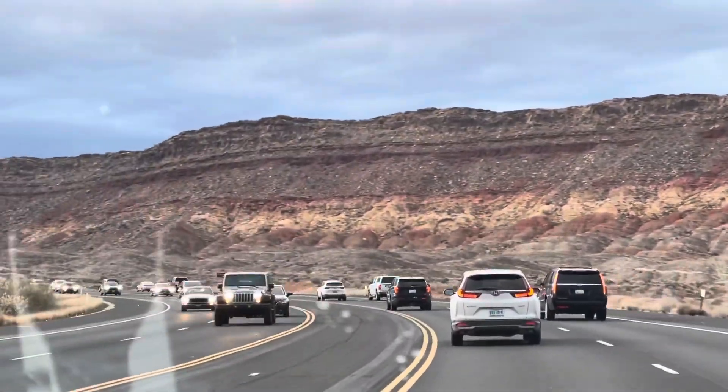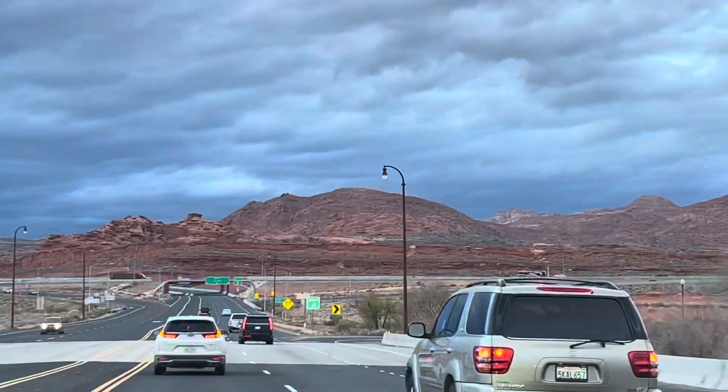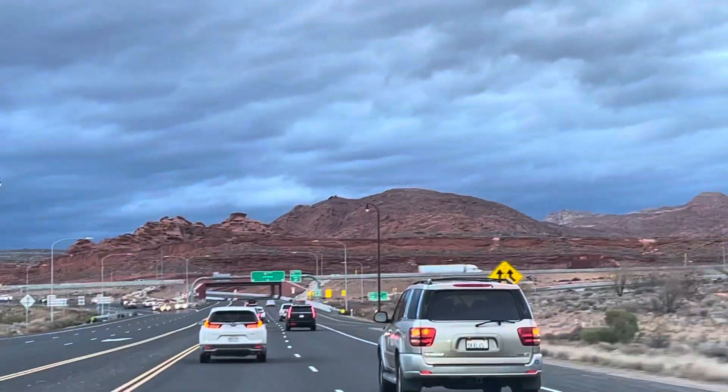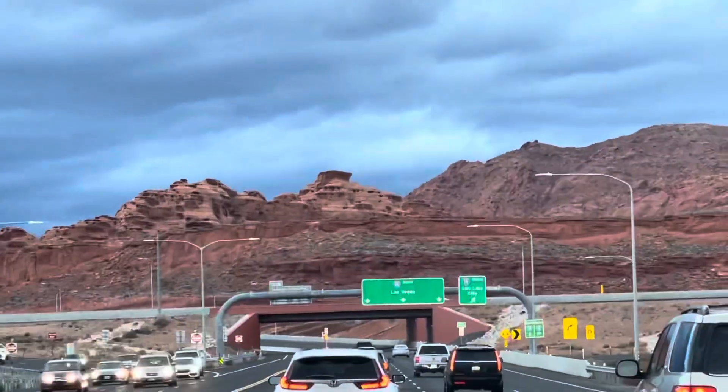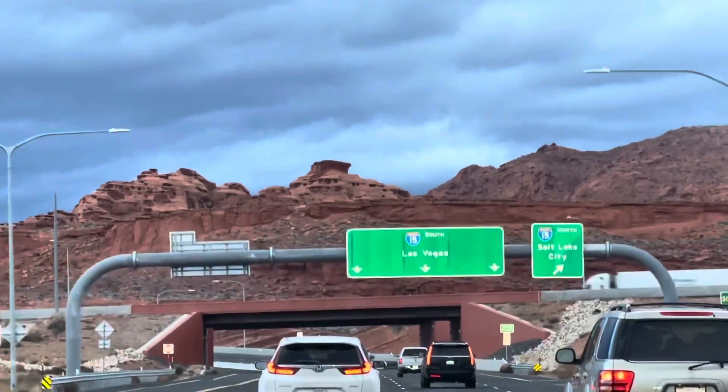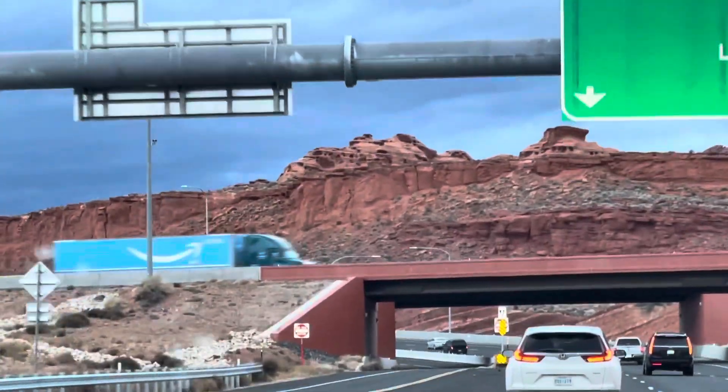I would like to give a shoutout to my brother Romi and his family — Aileen and Kate — for their hospitality and for bringing us here to Utah. We were able to see these gorgeous mountains and we really enjoyed it. Thank you — it's truly unforgettable.